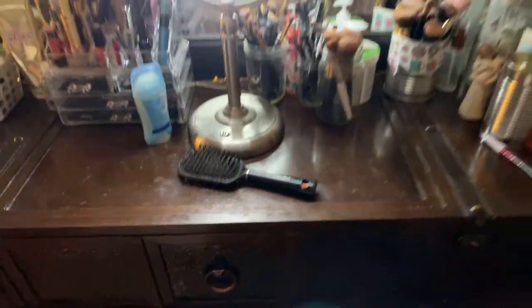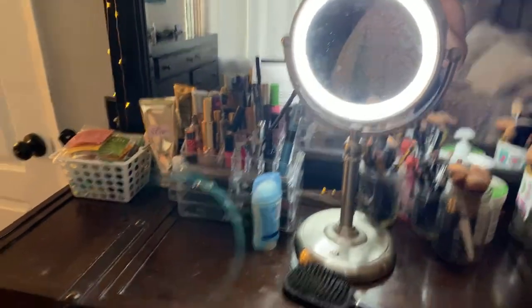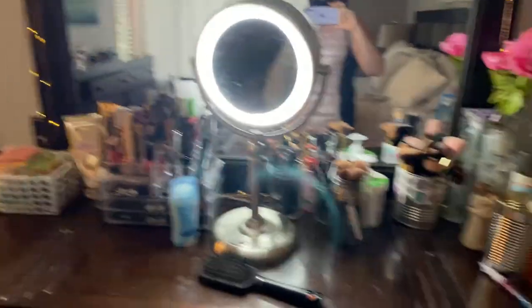Maybe you guys want to share what you do to organize yourself and do your makeup. I wanted to share that with you. Until next time, bye!